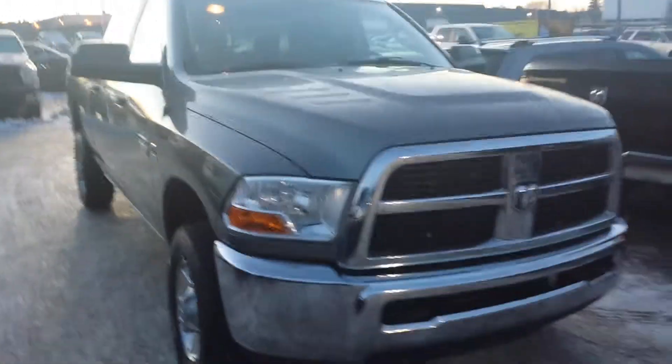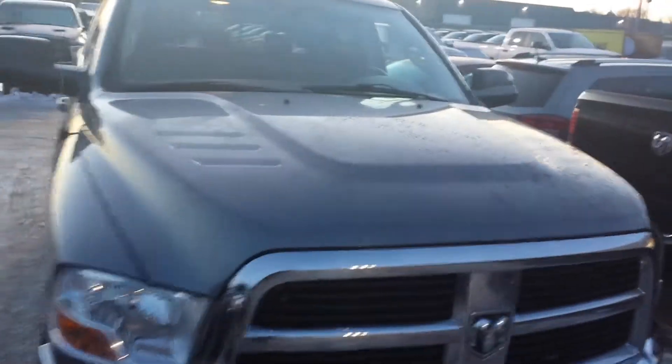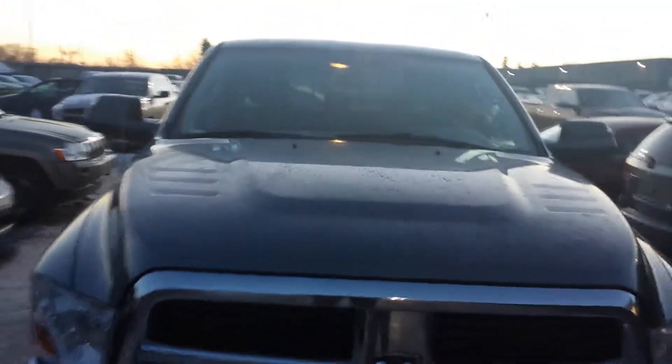It also has defrost mirrors. If you have any other questions Jason about this truck, please let me know. My name again is Nizar and my cell phone is 780-862-3678. Thank you so much and have a nice day — bye bye Jason.